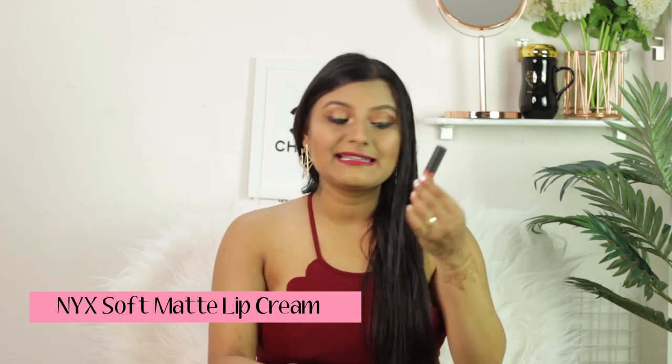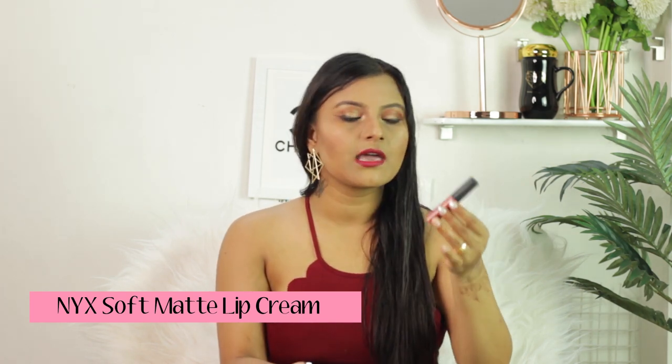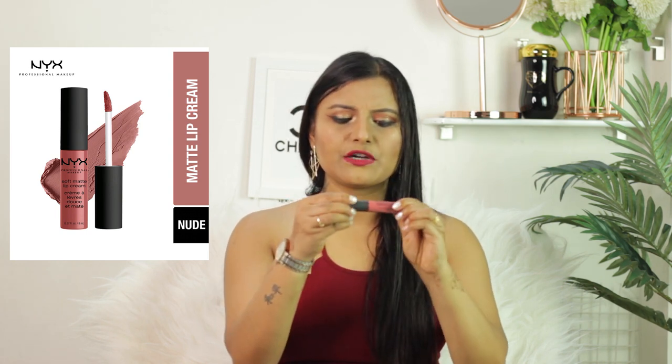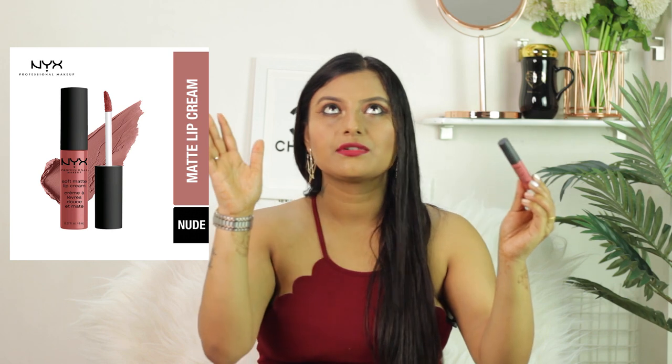Moving on to the next product — I always talk about this one. It is NYX Professional Soft Matte Lip Cream. This is one of my favorites for a long time; this is my fourth or fifth bottle. My shade is Shanghai C56, which is a kind of pinkish nude color.